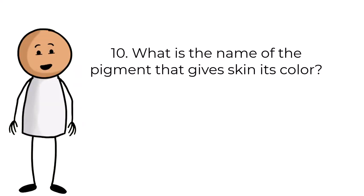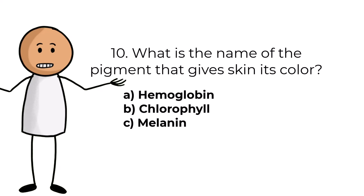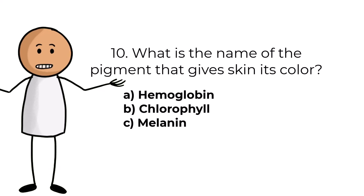Question number ten. What is the name of the pigment that gives skin its color? Answers are: A, hemoglobin; B, chlorophyll; C, melanin.